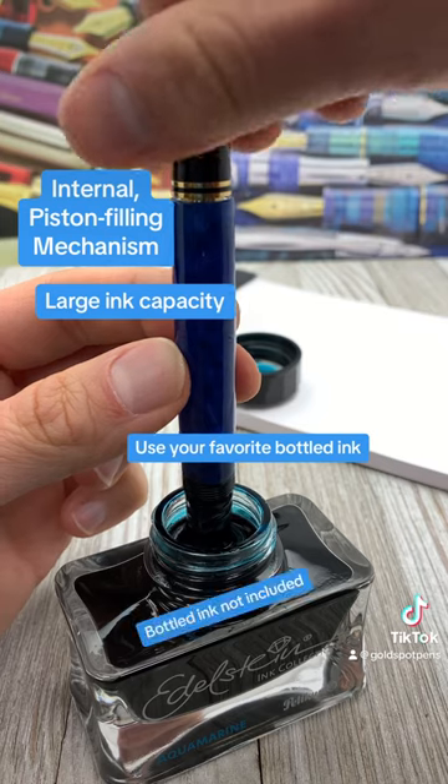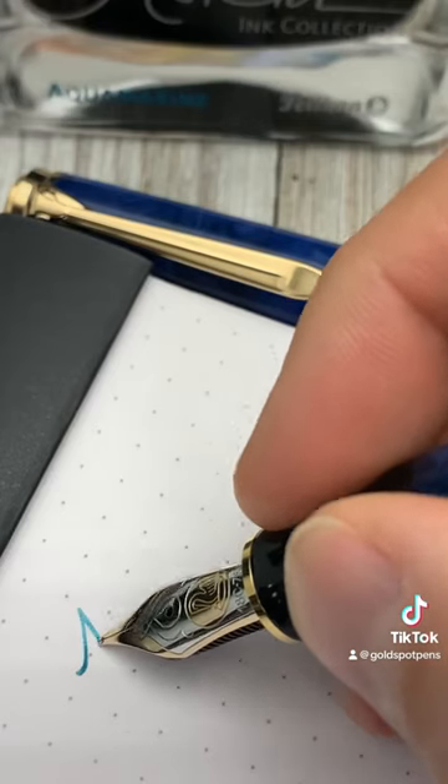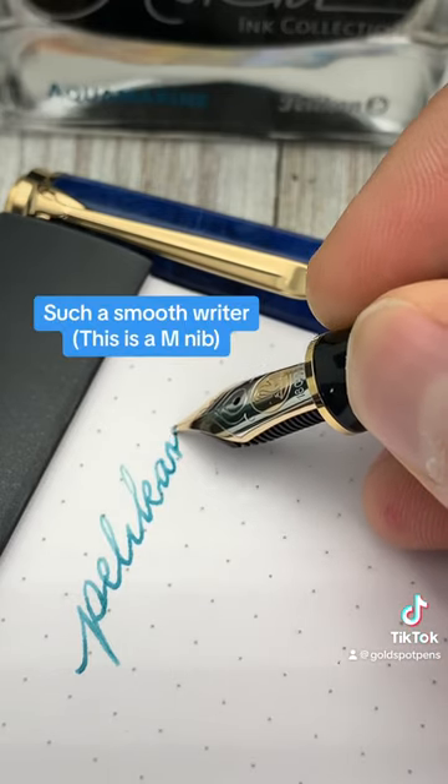Fortunately, Pelikan found the Blue O' Blue and other rare limited edition Pelikan pens in a warehouse inventory and was able to offer them to us, then in turn offer them to you.